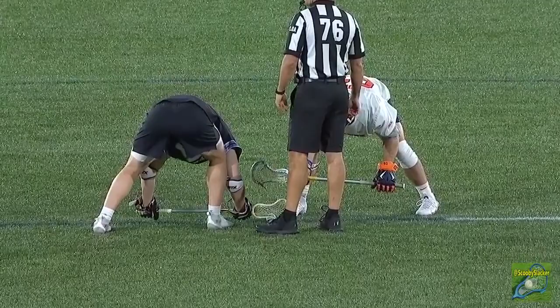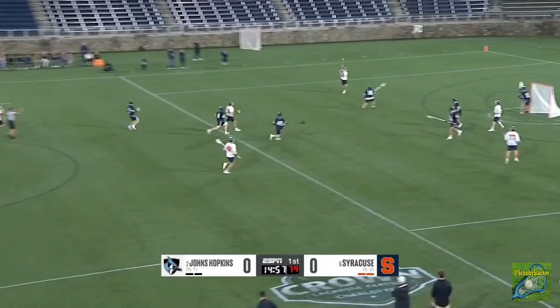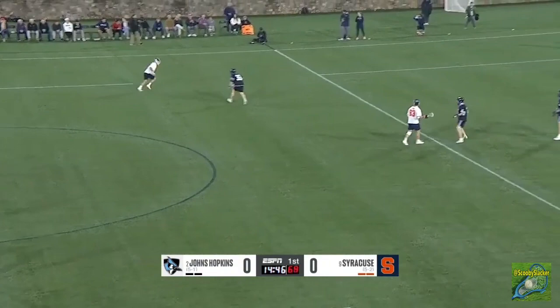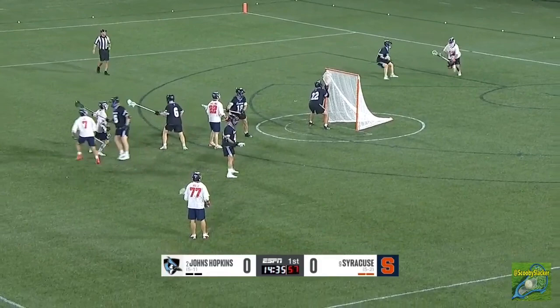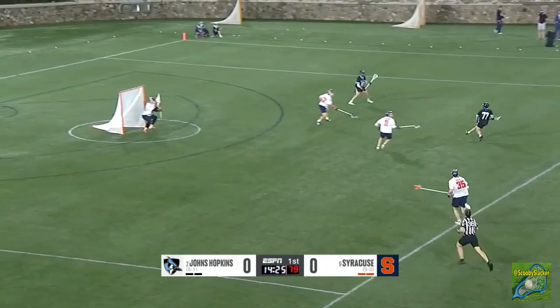Syracuse and Johns Hopkins 62nd meeting all-time, Hopkins with a slight edge in the overall series dating back to 1921. Mason Cohn wins the opening face-off and Syracuse goes to work on offense with Spolino. This is Jake Stevens, one of two impact transfers from Princeton along with Sam English. Stevens will invert against the short stick, feeding in front — it gets away.